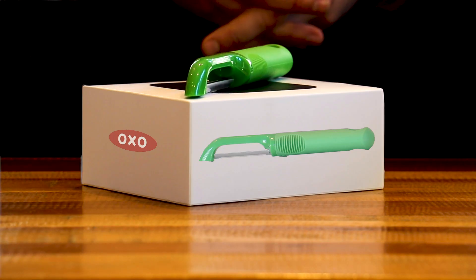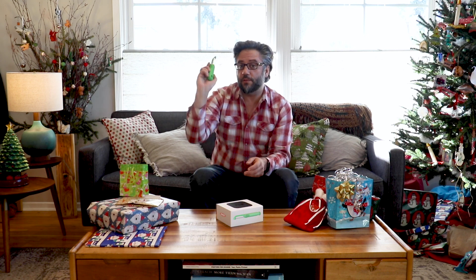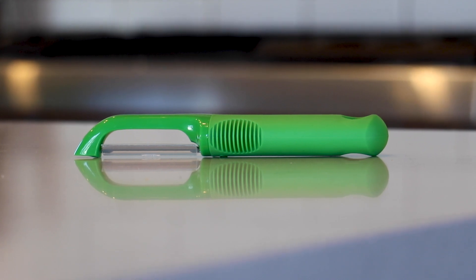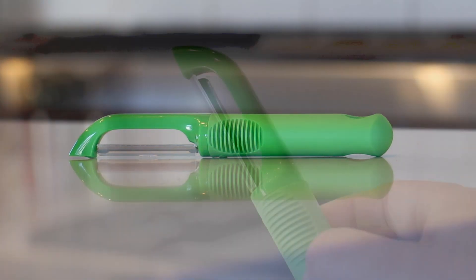I just got the 32 gigabyte model in lime green, but as you know, you can go to the OXO App Store and they've got lots of different colors and capacities, whatever fits your needs. Let's put this baby to the test. One of the things I like about the OXO Smart Apple Peeler is that it just looks like a regular OXO product.